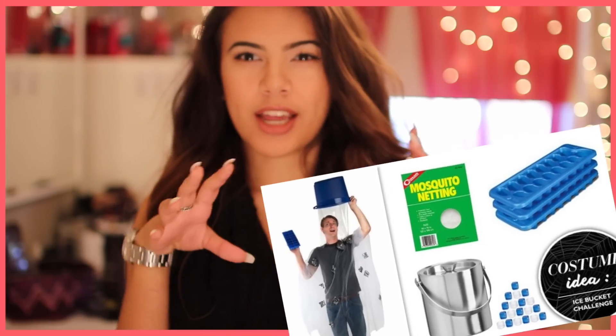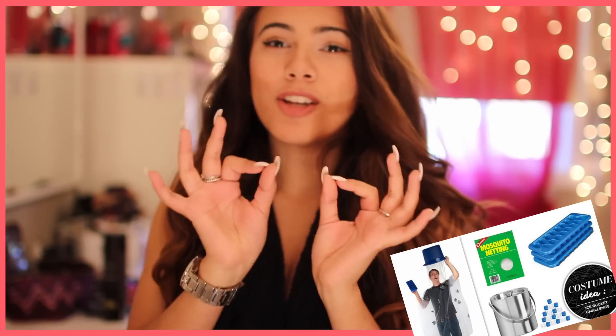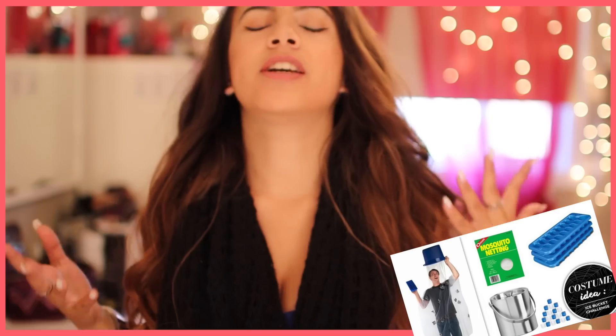Number one: an ice bucket challenge costume. You guys can totally make this with a bucket and then some mesh or something that'll look like raindrops. It literally can cost like $5, unless you have everything at home already.